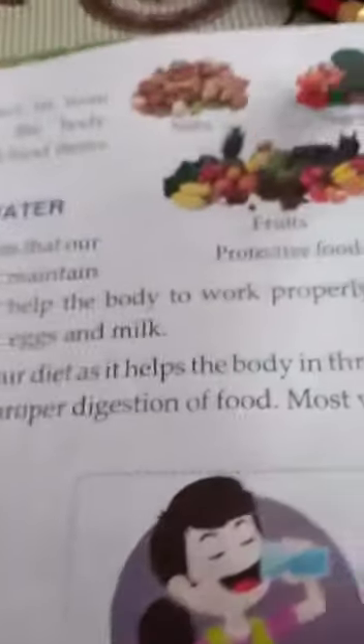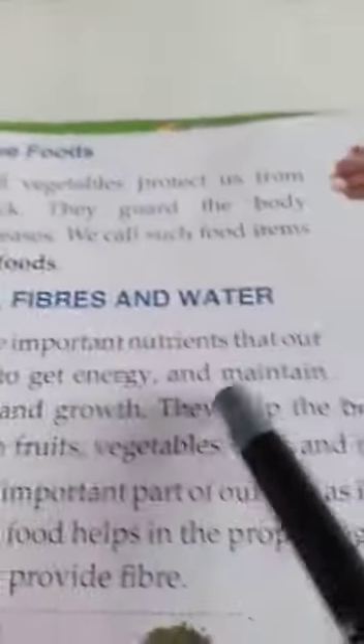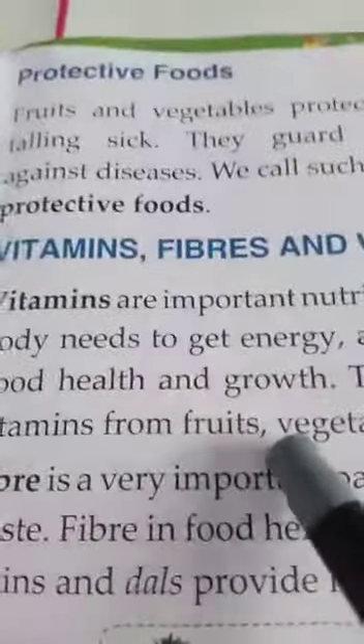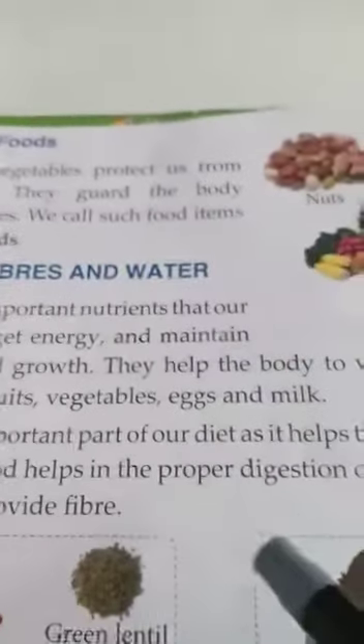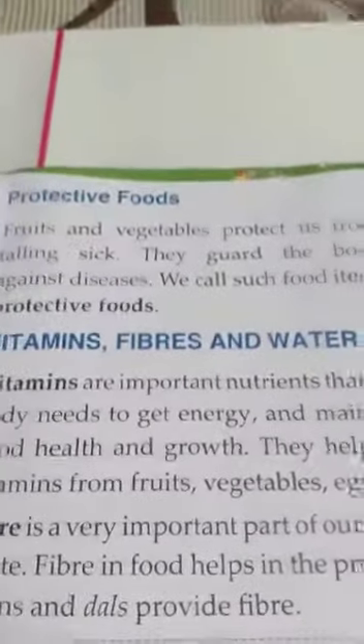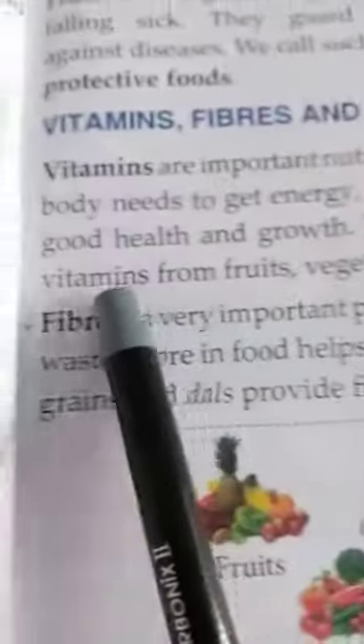Next is vitamins, fibres and water. Vitamins are important nutrients that our body needs to get energy and maintain good health and growth. They help the body to work properly. We get vitamins from fruits, vegetables, eggs and milk.